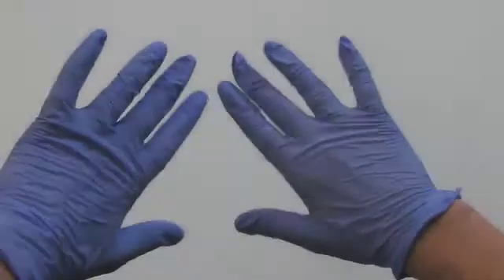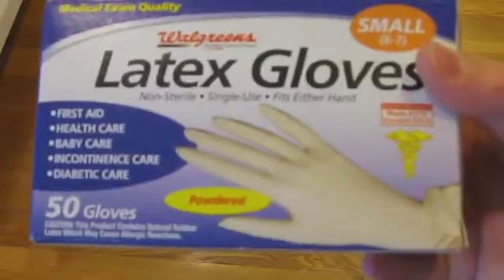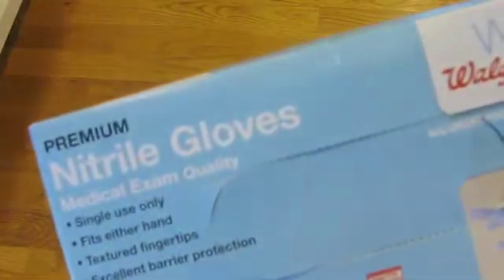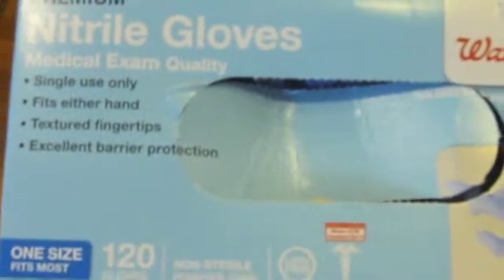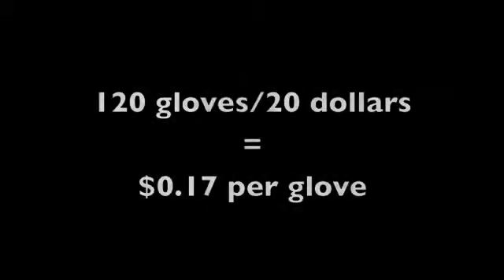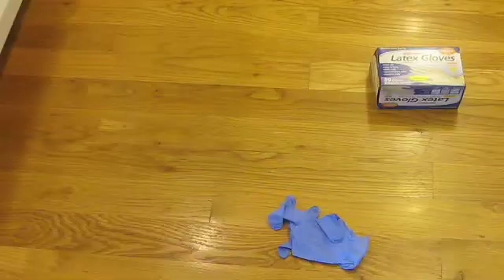Next are the gloves. The most common type are latex, but those are coated in an annoying powder that takes a while to wash off, plus I am allergic to latex, so I prefer vinyl and nitrile gloves. In my opinion, nitrile gloves are better. Whatever gloves you get, buy the largest pack because it will have the cheapest unit price, and trust me, you'll go through a lot of gloves.